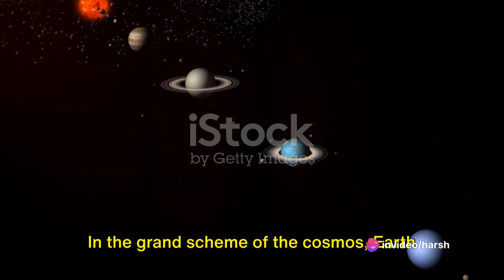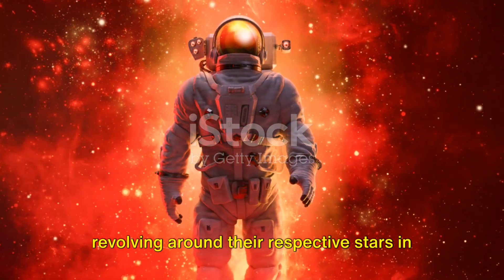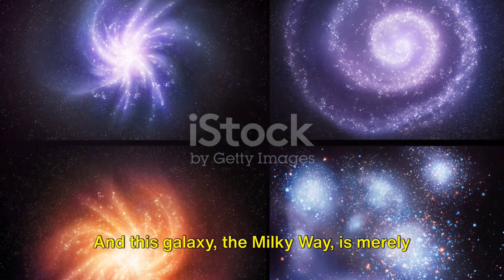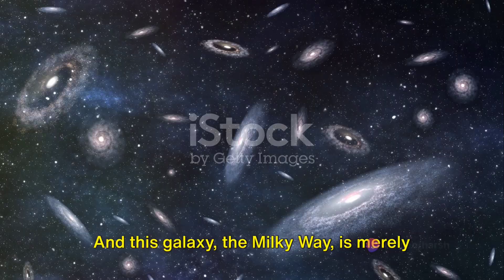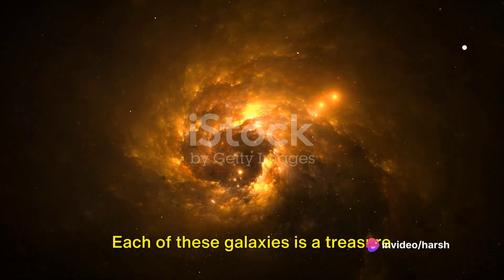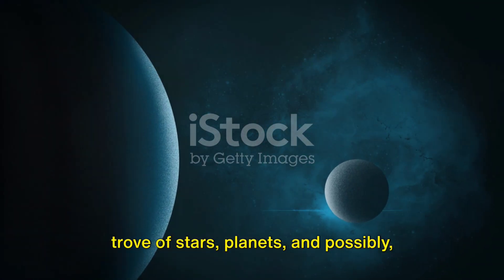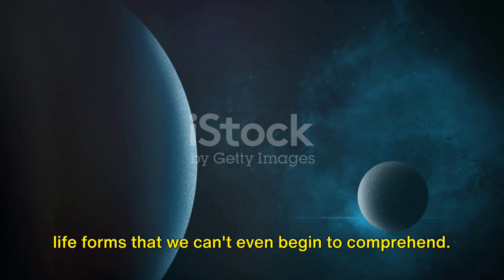In the grand scheme of the cosmos, Earth is one among billions of other planets revolving around their respective stars in our galaxy, and this galaxy, the Milky Way, is merely one among billions of galaxies sprinkled across the universe. Each of these galaxies is a treasure trove of stars, planets, and possibly life forms that we can't even begin to comprehend.